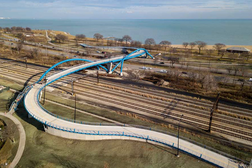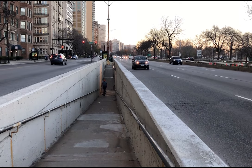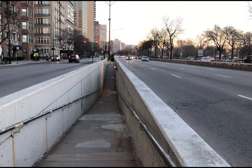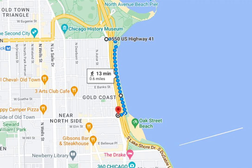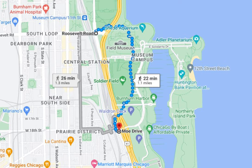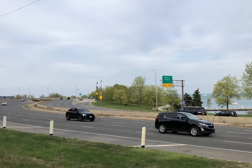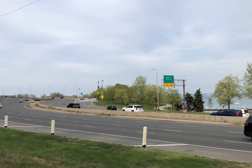Much of Chicago's lakefront amenities can only be accessed via pedestrian tunnels, bridges, or underpasses. And these facilities are often undersized and somewhat hostile, in addition to being few and far between. In fact, in some places, lake access can be over a mile apart. For Chicagoans who want to enjoy Lake Michigan, Lakeshore Drive is effectively walling off the city from the lake.